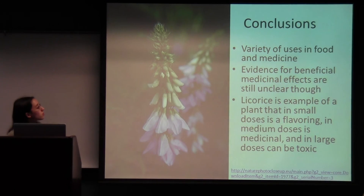In conclusion, licorice has a variety of uses in food and medicine, and there is a lot of evidence for potential medicinal effects, though the evidence is still inconclusive. Licorice is an example of a plant where dose matters: in small doses it is a flavoring, in medium doses it is medicinal, and in large doses it can be toxic. Thank you for listening.